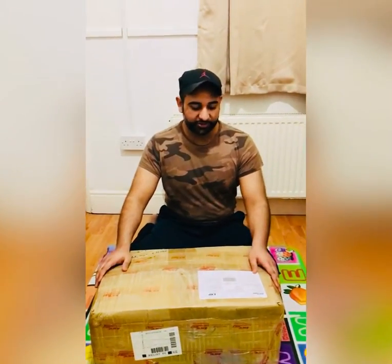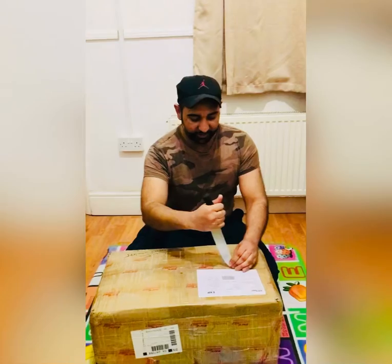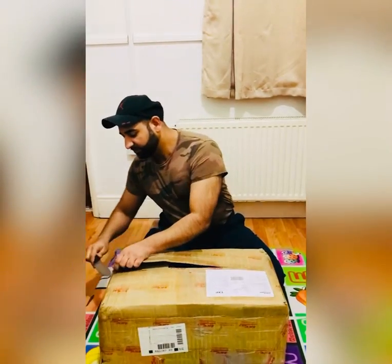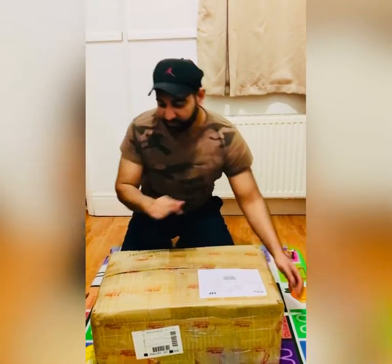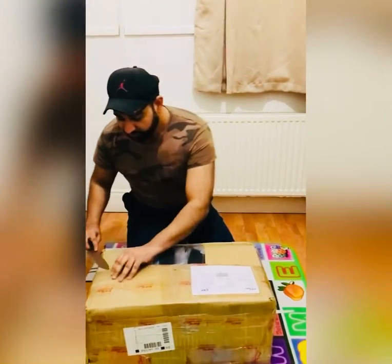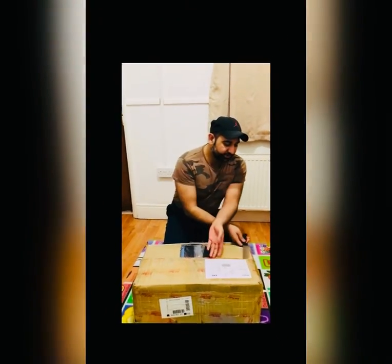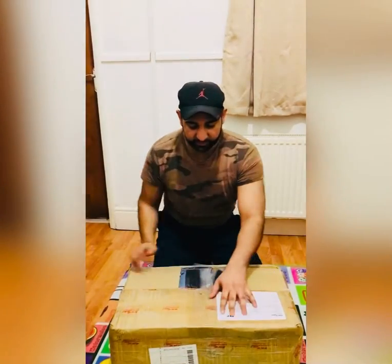Unisex boy and girl T-shirts unboxing. Bismillahirrahmanirrahim. Parcel from Faisalabad, Skynet Worldwide Express Courier Company. 11 kg, full description mentioned — T-shirts. We are going to unbox.